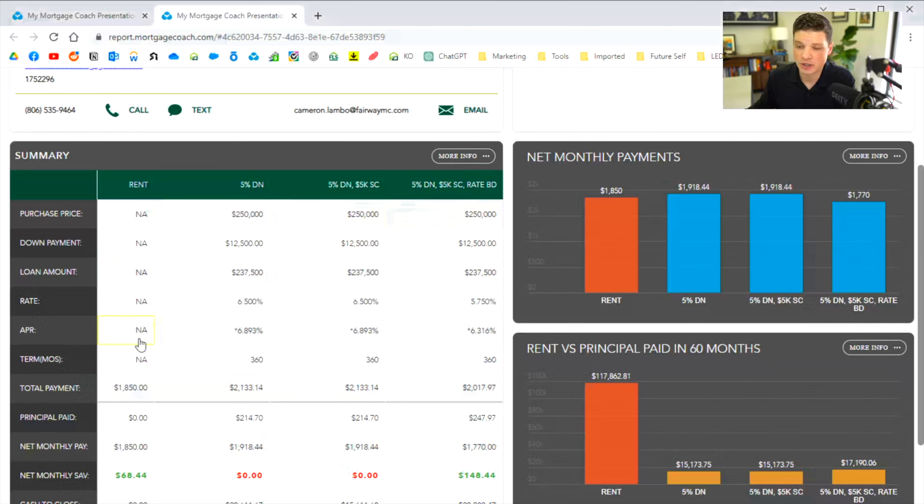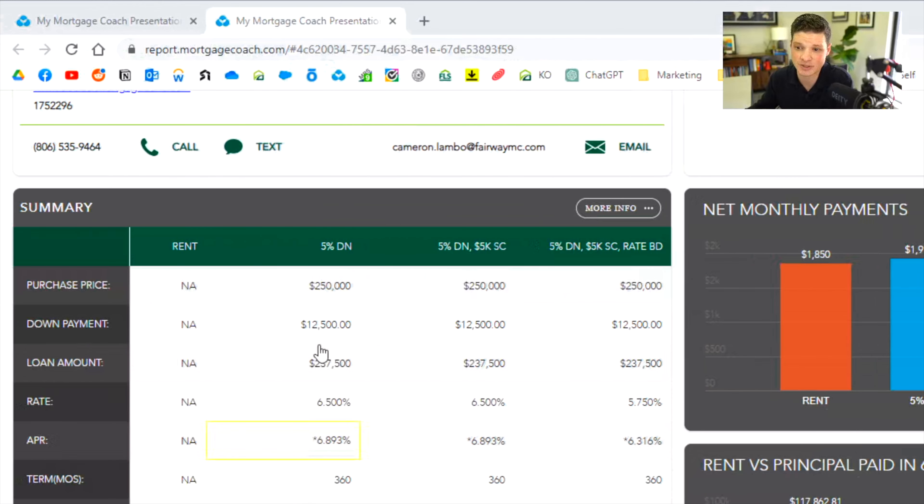Let's take a look at the second example. The first column reflects that situation — she's paying $1,850 in rent. They're looking at a $250,000 house with about 5% down. If they bought at $250,000 without negotiating a seller credit, their total payment would be about $2,100 a month. With a $5,000 seller credit, they could apply that towards closing costs and reduce the cash needed at closing — from about $20,000 down to about $15,000. A third option is to use that $5,000 credit to buy down the interest rate instead, bringing the monthly payment to about $2,017 — saving them $148 a month, which is a pretty substantial amount.